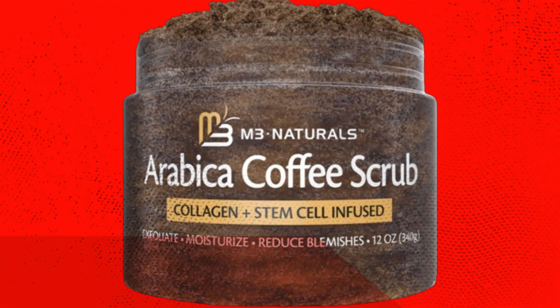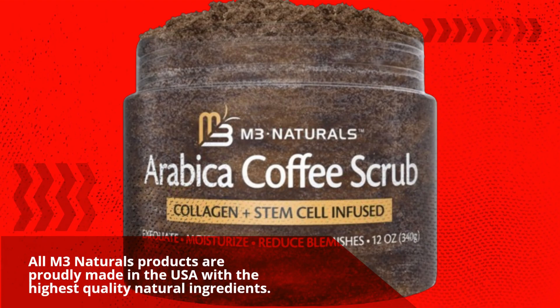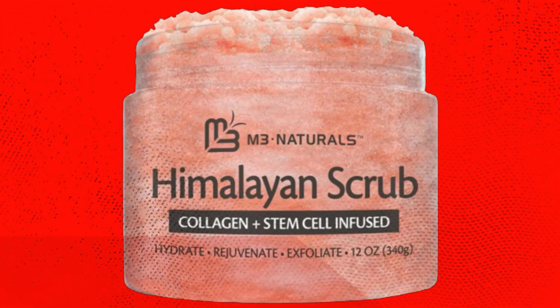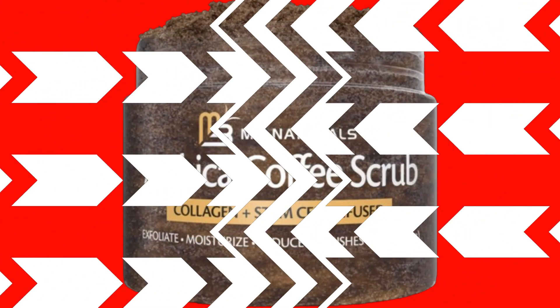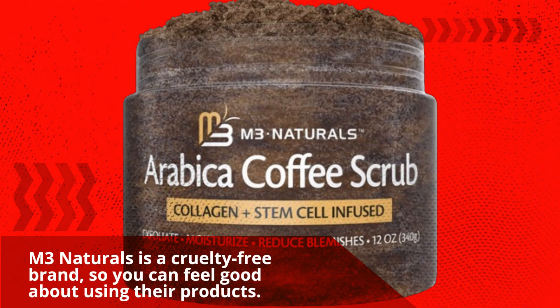All M3 Naturals products are proudly made in the USA with the highest quality natural ingredients. Thousands of happy customers can't be wrong — with over 45,000 ratings and counting, this scrub has quickly become a bestseller on Amazon. M3 Naturals is a cruelty-free brand, so you can feel good about using their products.